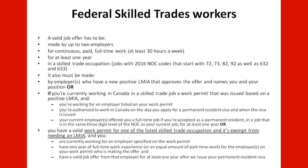Or, if you have a valid work permit for one of the listed skilled trade occupations that is exempt from needing an LMIA, and you are currently working for an employer specified on the work permit, and you have one year of full-time work experience or an equal amount of part-time work for the employer or employers making the offer, and you have a valid job offer from that employer for at least one year after CIC issues your permanent resident visa.